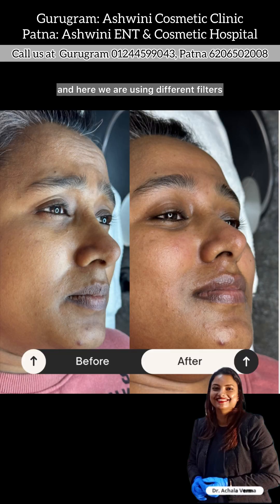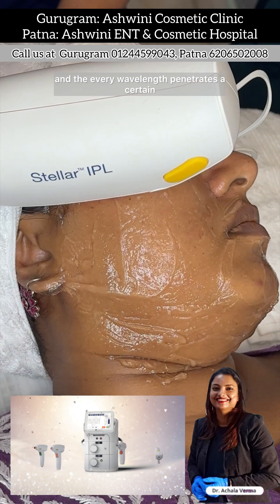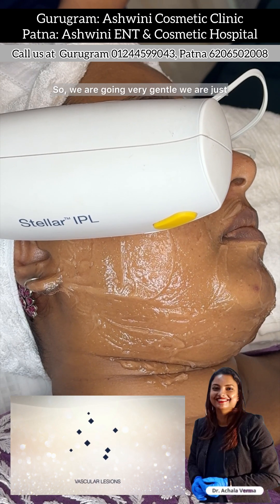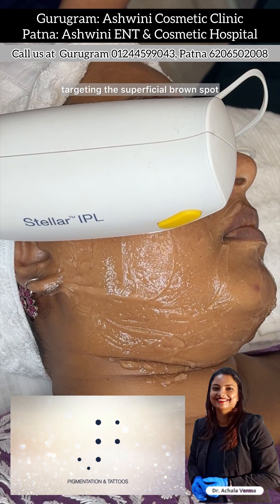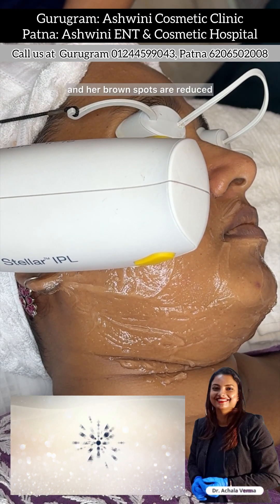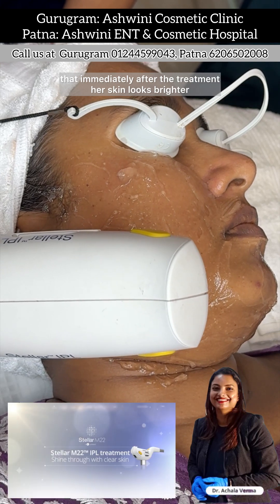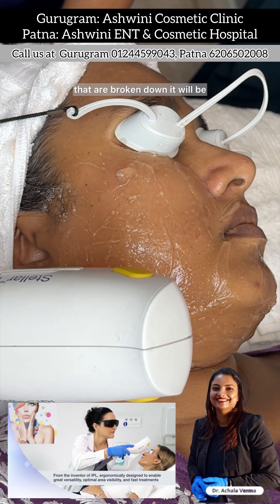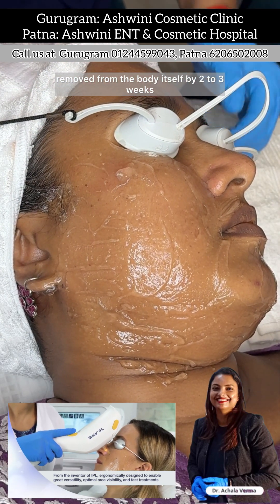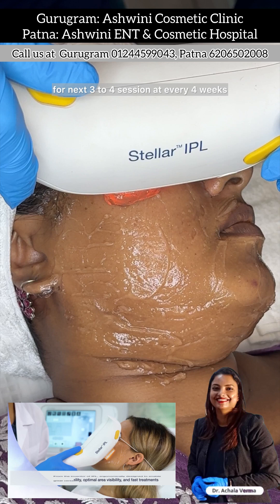We use different filters to target different pigments, and every wavelength penetrates a certain layer of the skin. For her first IPL session, we are going very gentle, targeting just the superficial brown spots so her skin looks more even-toned. You will see that immediately after the treatment her skin looks brighter, and the pigments that are broken down will be removed by the body itself by 2 to 3 weeks. Then we repeat the session again for the next 3 to 4 sessions at every 4 weeks.